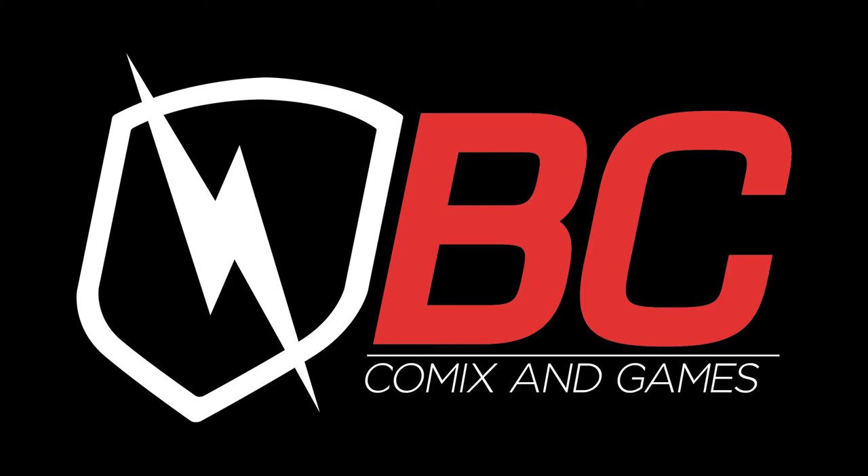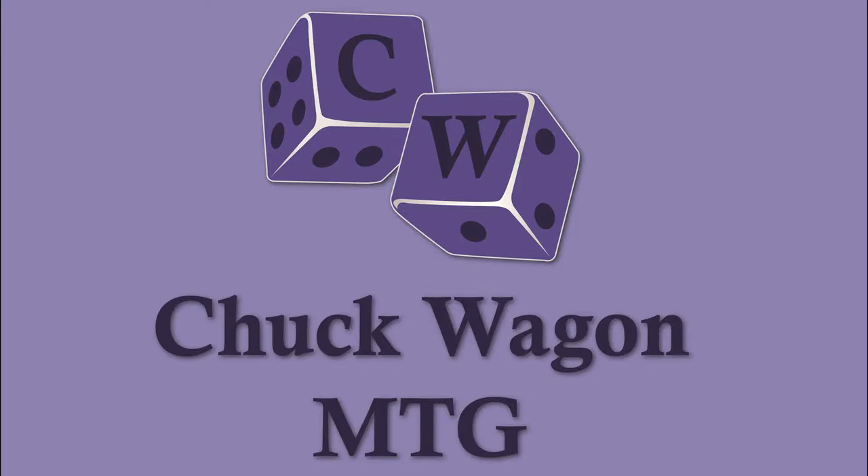Chuck Wagon MTG is sponsored by BC Comics and Games. Hey everyone, thanks for joining us for another great video here on Chuck Wagon MTG. Today we're going to open up a bunch of BattleBond packs.